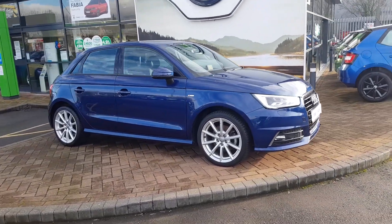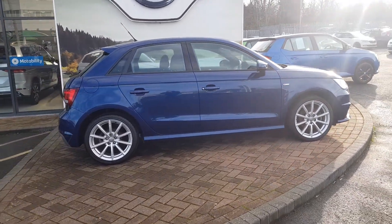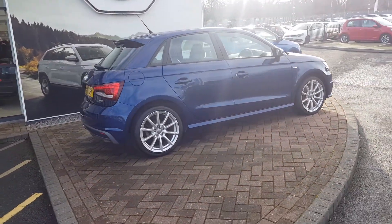Thank you for taking the time to view this stunning A1 here at Trust Skoda in Redditch, part of the Trust Group approved program.